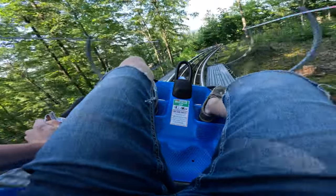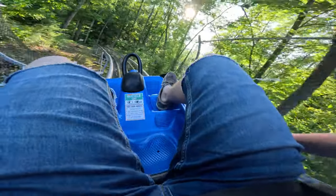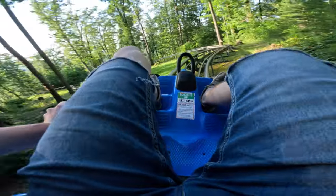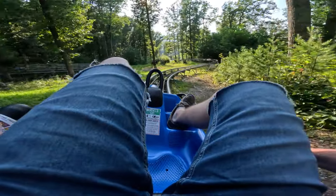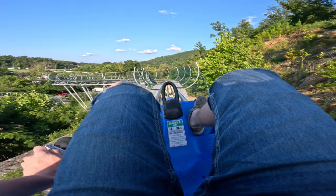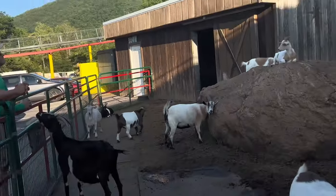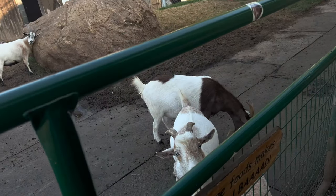The best mountain coaster of them all is Goats on the Roof, but the coaster isn't the only reason it's at number one. I was skeptical when it said Goats on the Roof, but there are actually quite literally goats on the roof. If I can't find a clip, I'll find a photo from the internet. The coaster is great too, but it's probably the second reason I put it at number one — because you can literally feed goats, and they also have gem mining, which I didn't do, but when I go back I'll definitely do it.